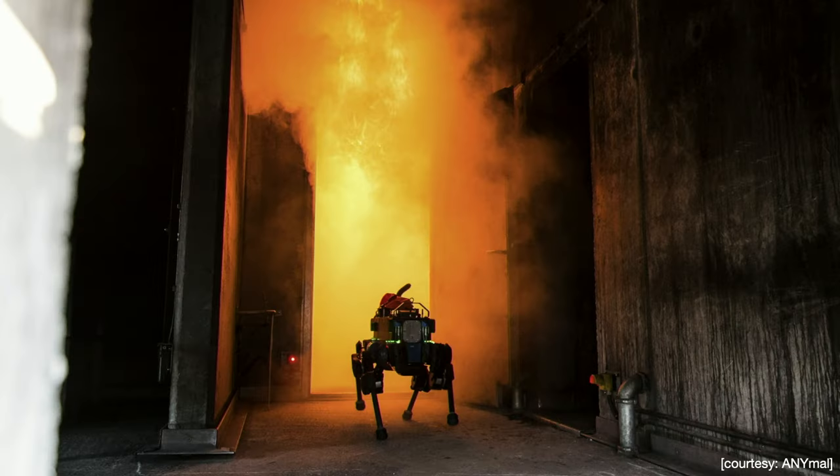Let's take another example, maybe a more straightforward one. Here there is a robot going into a burning building. As humans, we see the robot, we see the fire, and we can easily parse the scene.